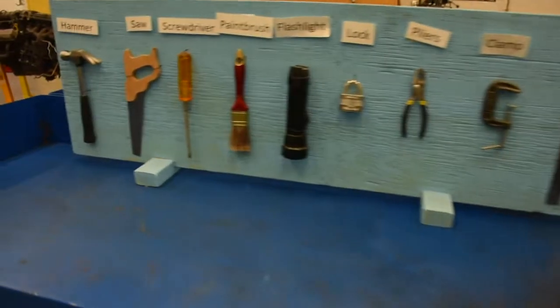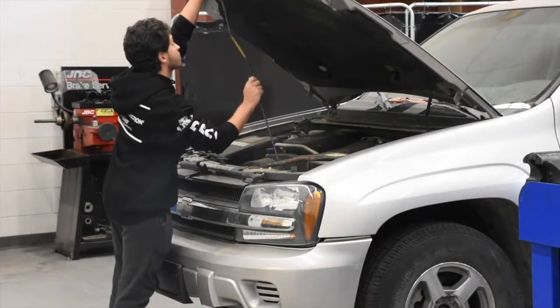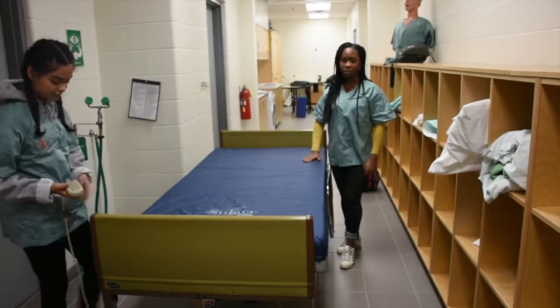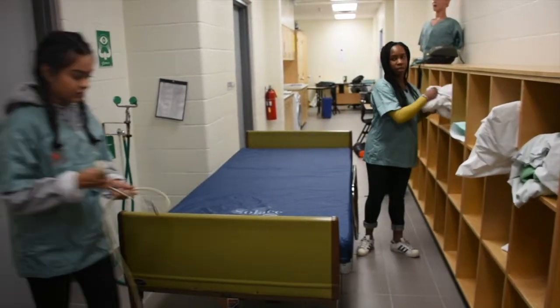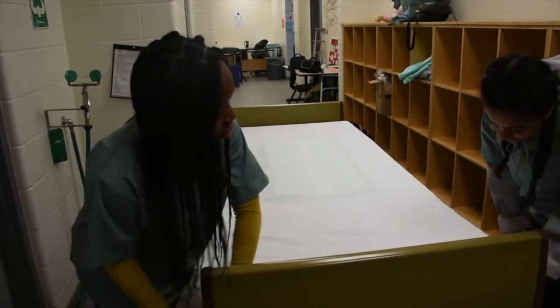Moving on to transportation technology — this course is currently limited to just grade 10s. However, the teachings are quite useful, as students get insight on the maintenance, operation, and construction of vehicles and aircraft.